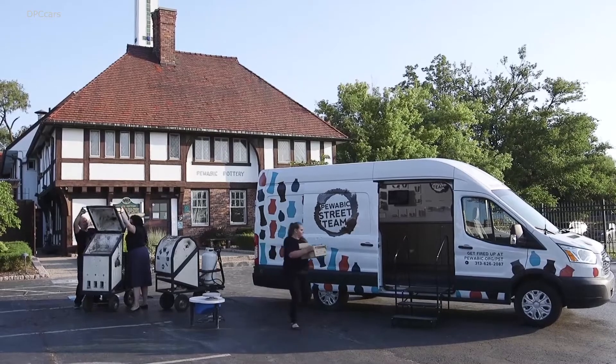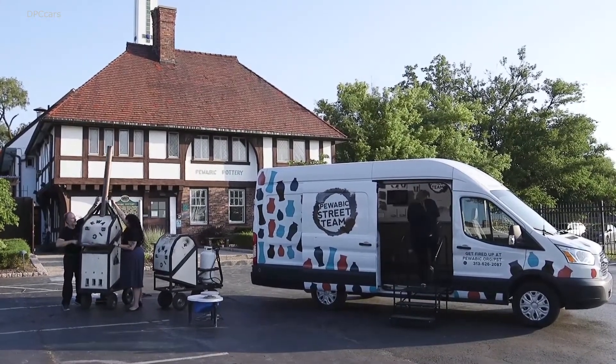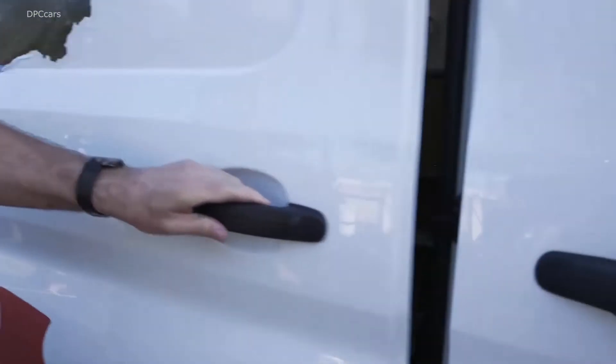We tried a lot of different vans. Initially, we were just looking for something we could transport our kilns around in, but when we saw the Transit, it was the height and the space — we realized that this could be a whole lot more. And so we were able to envision turning it into a museum.